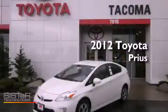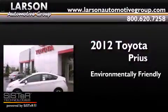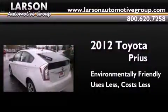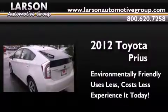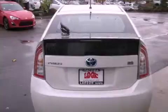This is a brand new 2012 Toyota Prius. Its top features include traction control and stability control systems, hill start assist, aluminum wheels, and a tire pressure monitoring system.